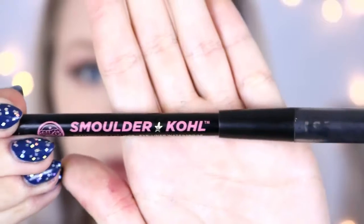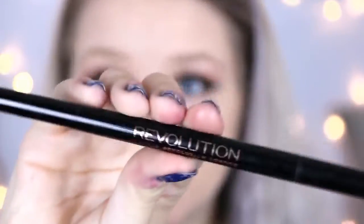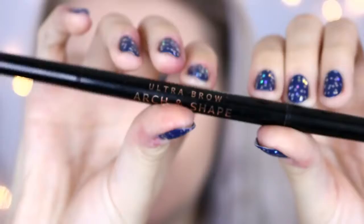I'm now going to take a bit of my Smoldercurl by Soap & Glory and put this in my waterline. I'm finally going to apply some mascara — this is the Maybelline Lash Sensational. I'm not going to put mascara on my bottom lashes. And I'm going to fill in my brows with my Makeup Revolution dual brow pencil.